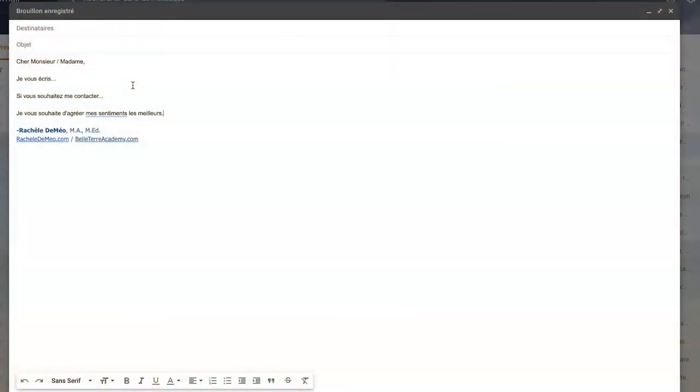Bonjour! Guys, if you're trying to figure out how to write a formal letter in French — because clearly the verbiage is going to be different than in English — today I'm going to show you how to write a formal letter and what words you want to include. Hi, this is Richelle DiMaio, your French teacher from Beltaire Academy.